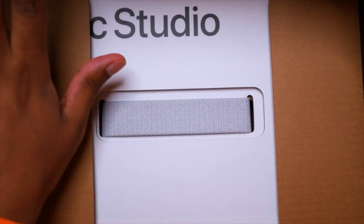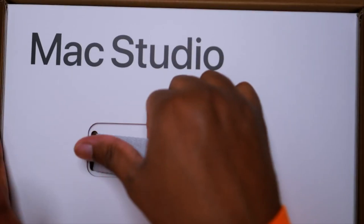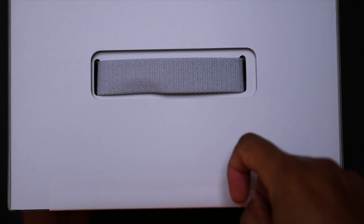Is the Mac Studio worth it for developers or game developers in general? The answer is yes. My name is Adam, welcome to the Adam Lab. The M1 Max or M1 Ultra is worth it because it will definitely improve your workflow. I'll get into the recommendations for what type of developer you are and what machine you need.